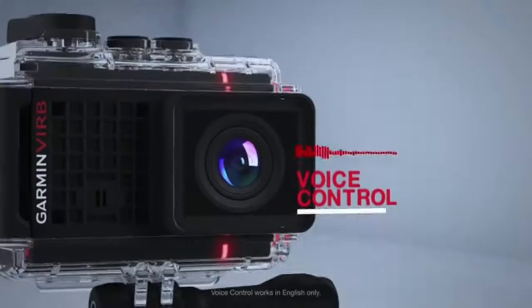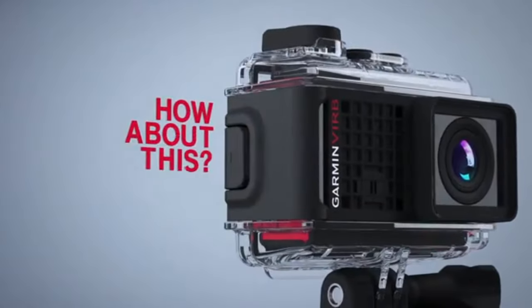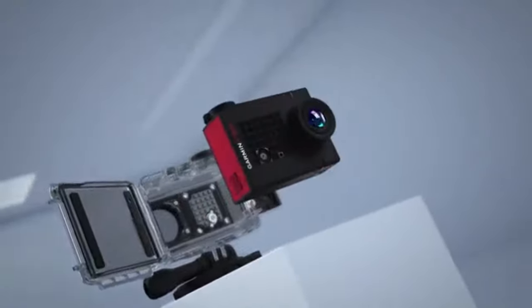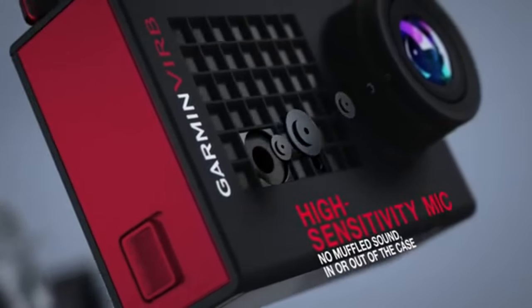The VIRB Ultra 30 shoots 4K footage with image stabilization, ensuring your videos are steady and sharp. Its voice control feature allows for hands-free operation, letting you stay in the moment while capturing your adrenaline-filled feats.